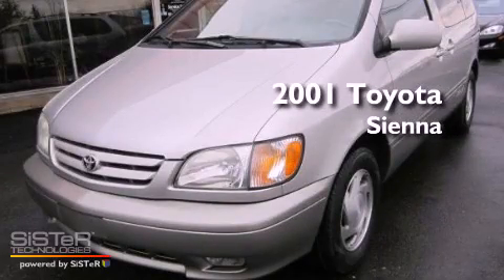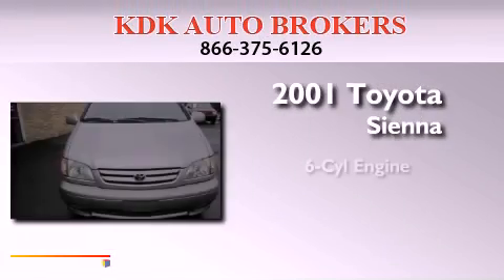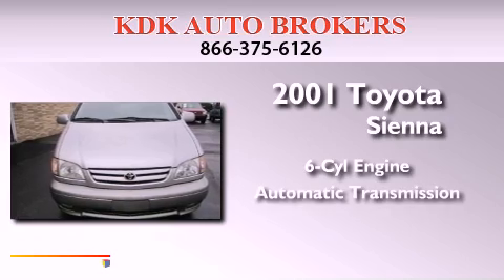This is a 2001 Toyota Sienna. It has a six-cylinder engine and an automatic transmission.